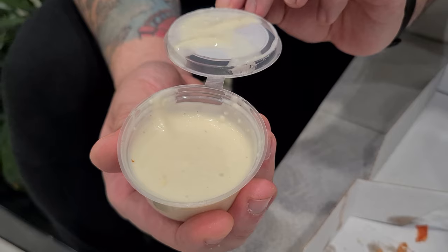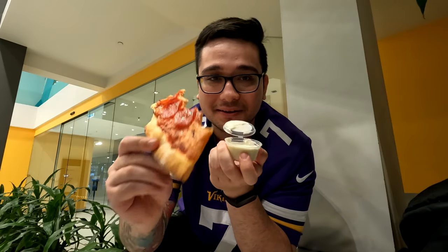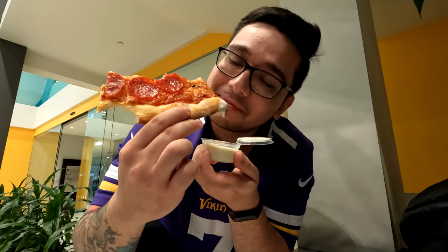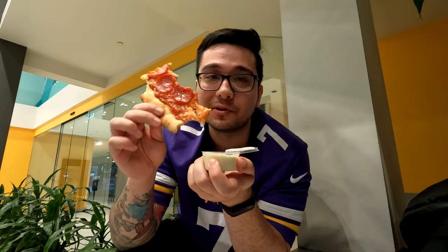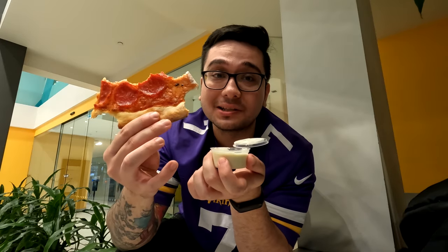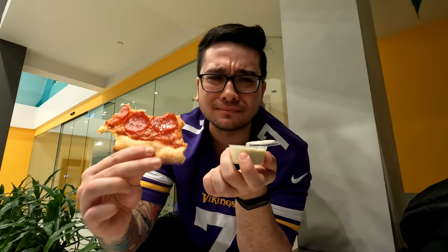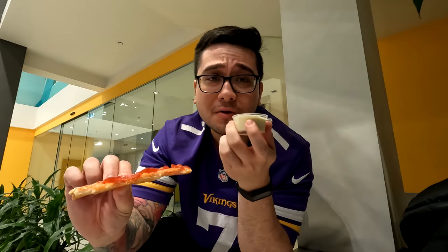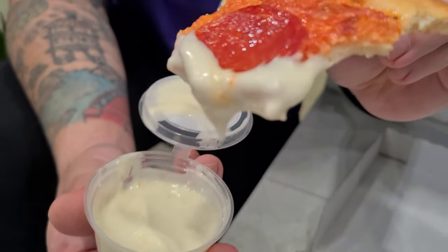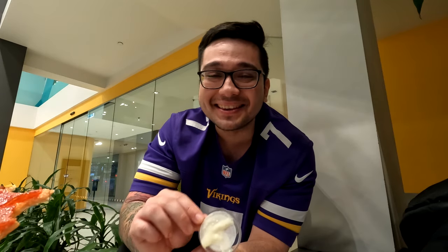Look at that blue cheese dressing! I'm excited. I'm going to dip the crust in. Let's try this out — this can only magnify the taste of the pizza. There's a real strong cheese taste to this and I absolutely love it. That is so good. It tastes like they've got a block of cheese and just melted it down. This is incredible. Make sure when you're at Sal's to get the blue cheese dressing on the side, because this is amazing — it really magnifies the taste.